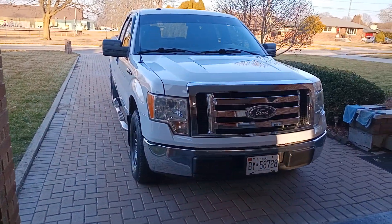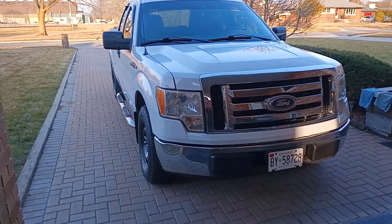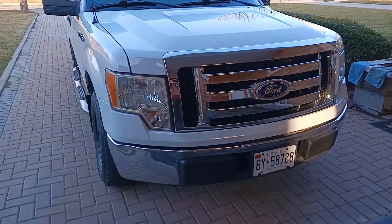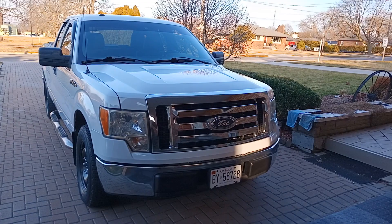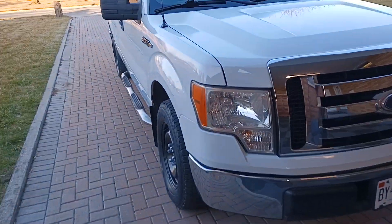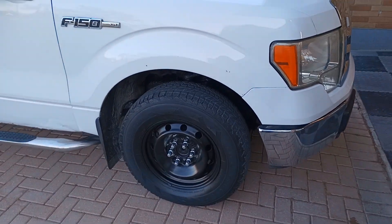This is my Ford F-150, it's a 2010. Just picked it up — very high mileage, 474,000 kilometers. I'm gonna try and make the 500,000 K Club.